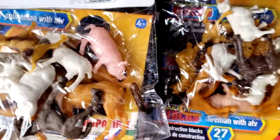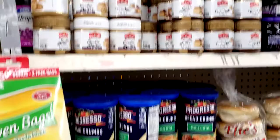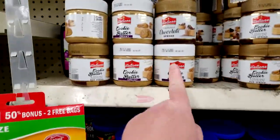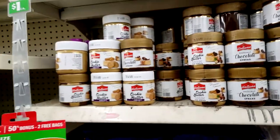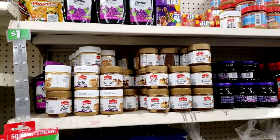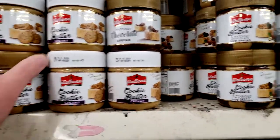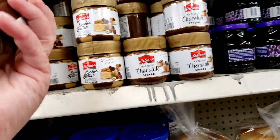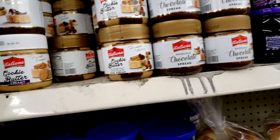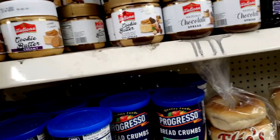I found the hazelnut cookie butter duo spread - I have been looking for this forever! I'm super excited they have it here. I might have to get three cookie butters!